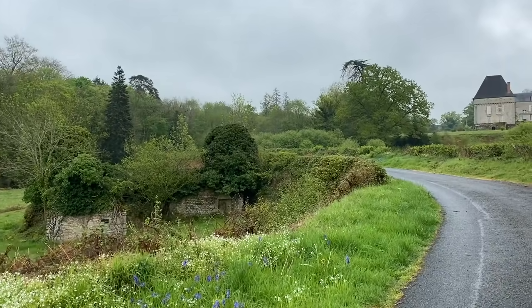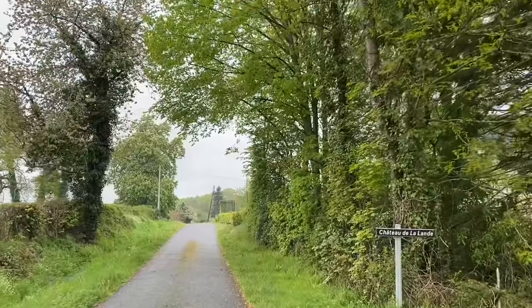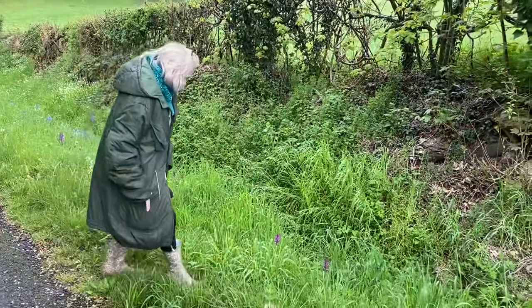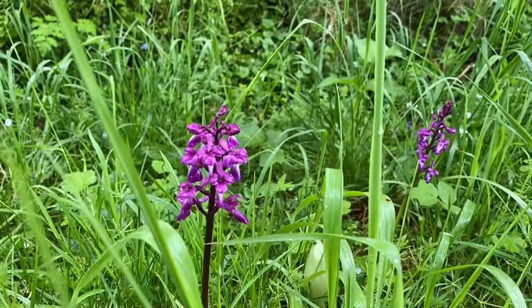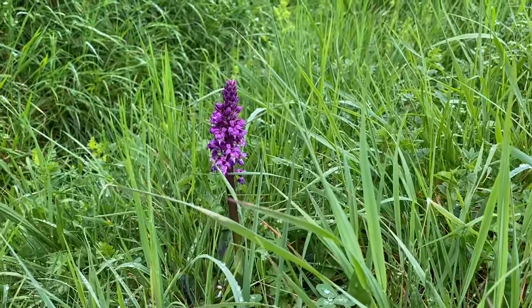There's our ruined mill that we passed on our way to the tree, and there's the chateau coming into sight — lunch is near. What have you found, mummy? I found two orchids here. They're protected. Gosh, they're beautiful. There are quite a few of them here.